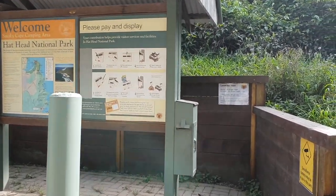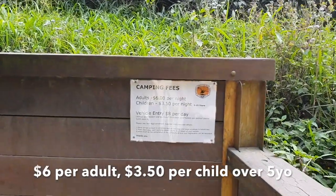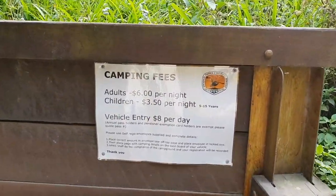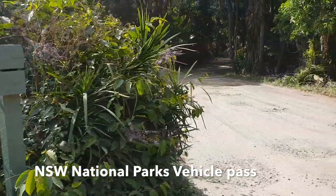There's a sign which outlines the price of $6 per adult per night and $3.50 for children that are 5 to 15 years of age. Of course, in New South Wales you'll need your National Parks vehicle entrance pass.